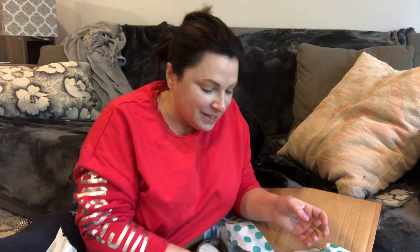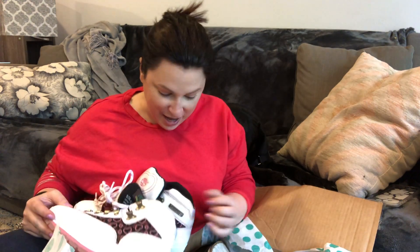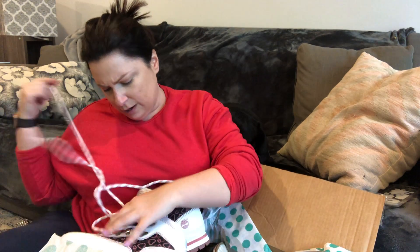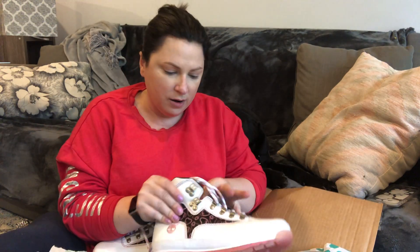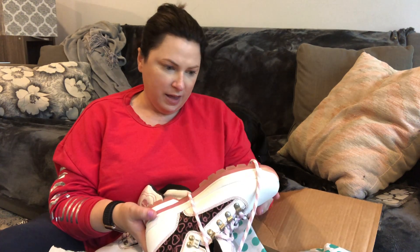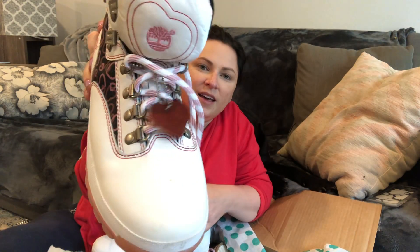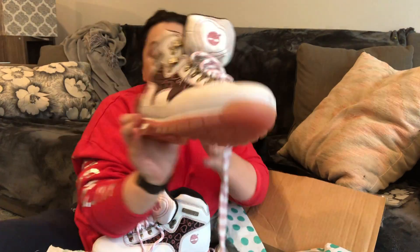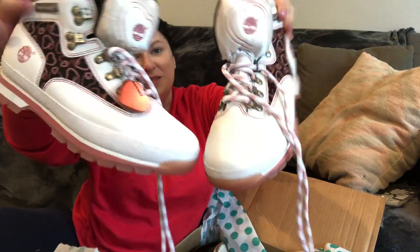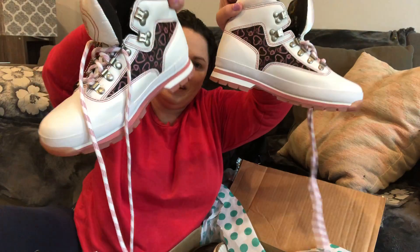These are some interesting Timberland boots — I shouldn't curse this but this is a good box so far. I don't think I've ever seen any Timberland boots quite like this. They're rose gold with hearts, size eight and a half, and like brand new. They just have some dings from being in the box, but these are pretty cool. Not my style, but someone will definitely be able to rock these Timberland kicks.